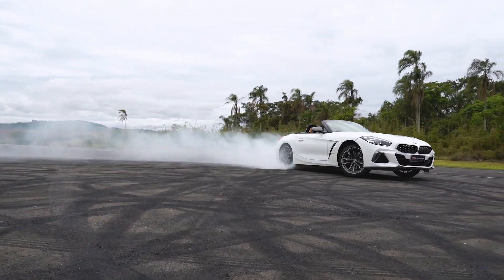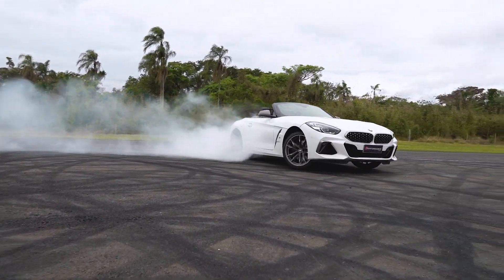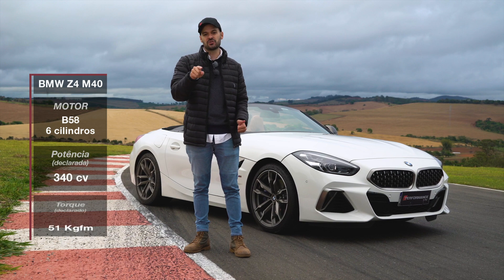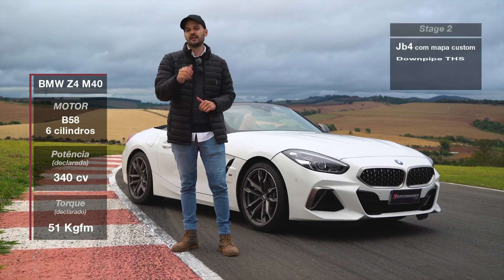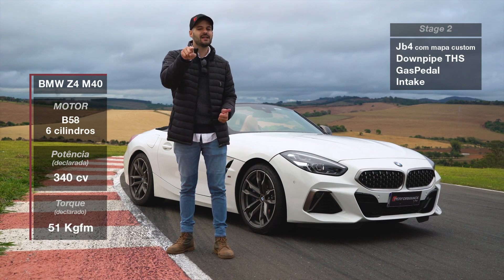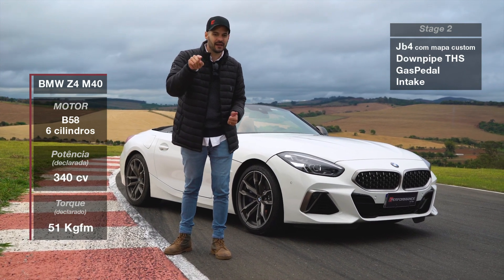Guys, if you are thinking about a BMW, you want to go for a car? It's this one you will see in this video. This car is with Stage 2, complete, JB4, downpipe THS. Pay attention to the exhaust note — it's very good to hear.